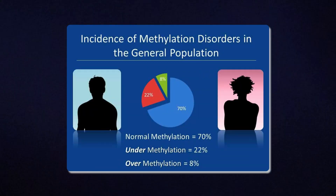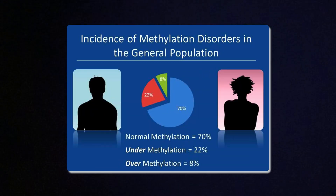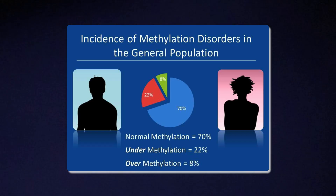Some people don't methylate enough — they are called under-methylators, and I'm an example of that. Others do too much, which makes them an over-methylator. The tricky part is that folate can play both sides, which is why it helps some people and makes others feel worse.